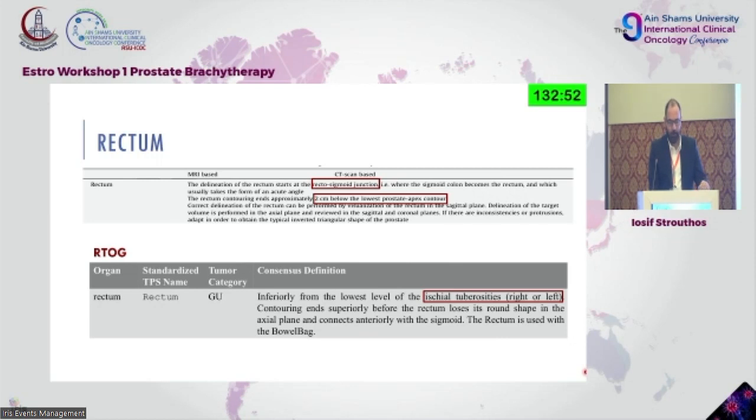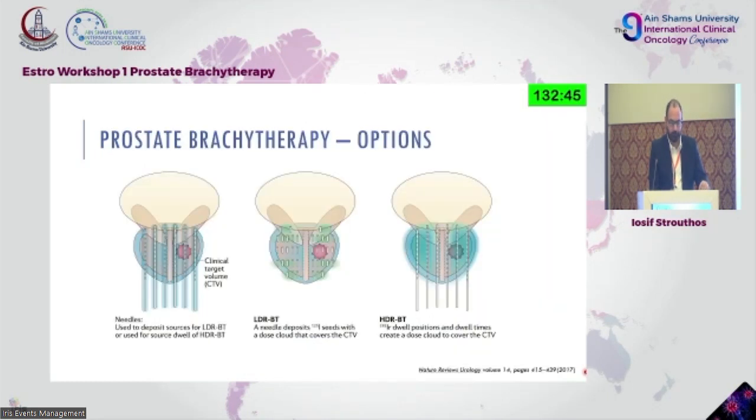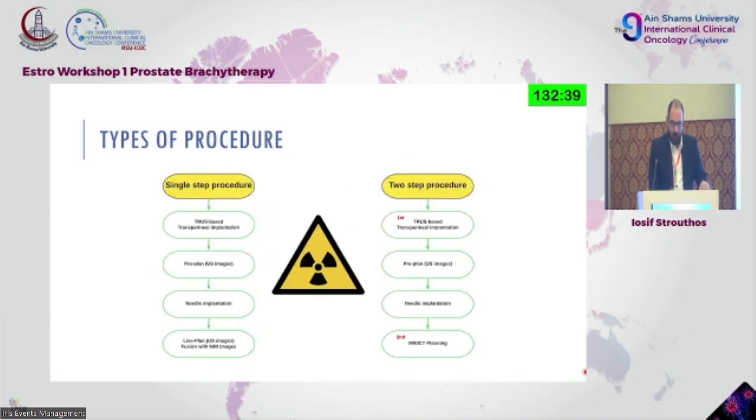Regarding rectum, contouring applies the same way as shown on CT scan. Moving to brachytherapy options: we have two types of procedures — the single-step and two-step. The single-step procedure is what is done in most brachytherapy departments: everything is transrectal ultrasound-based and transperineal. We do a pre-plan, then inverse planning to see where we optimally need catheters.